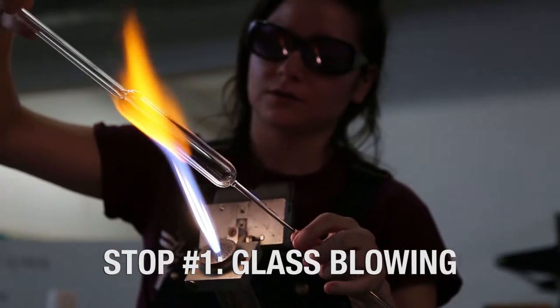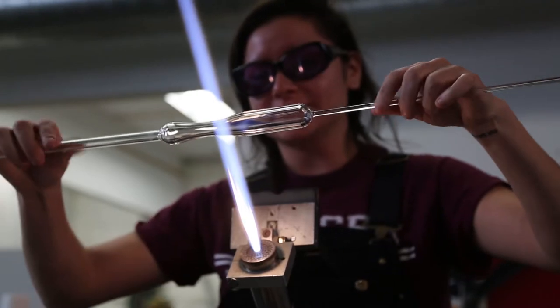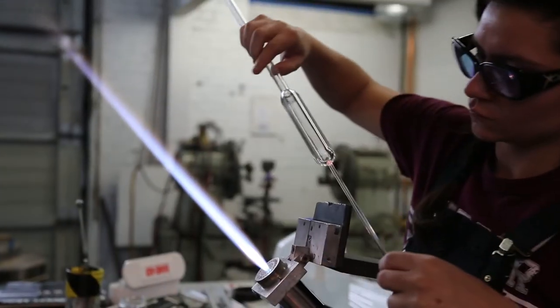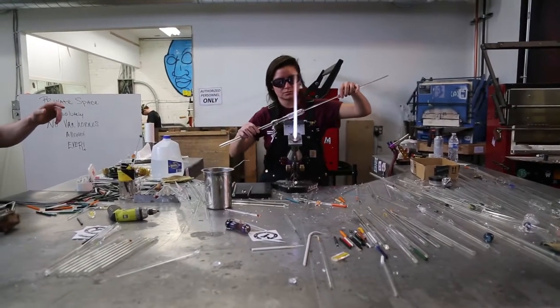There are different kinds of pipes you can make, like hammerheads, side cars, things like that, but this is just a simple spoon pipe. It's hot, but not hot enough to be a liquid. So when Aaron makes a pipe and you get to see it being made, you're getting it straight from the artist. It's a one-of-a-kind experience.